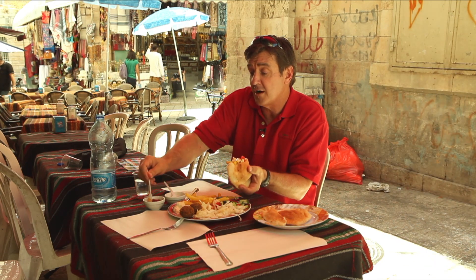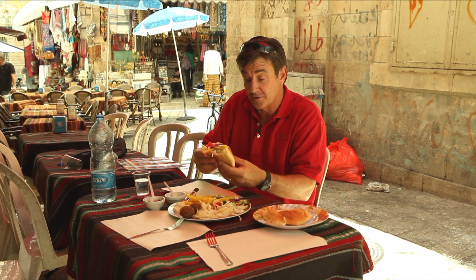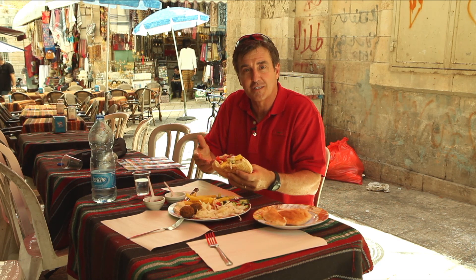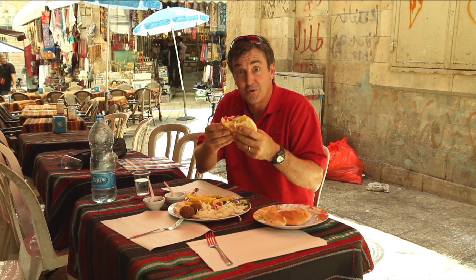A little red sauce. And you've got a falafel in the old city of Jerusalem. Just imagine it's Diners, Drive-ins and Dives with Pastor Allen. Eat your heart out, Guy Fieri. Bon appétit.